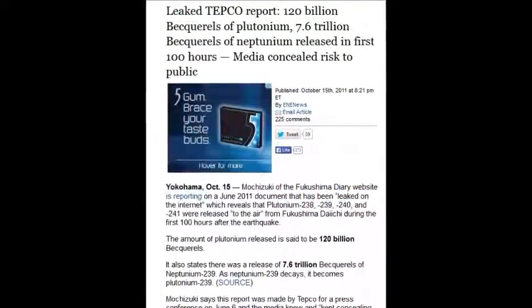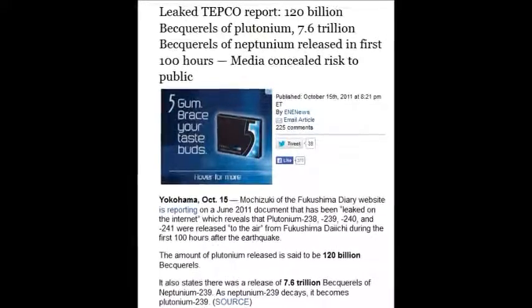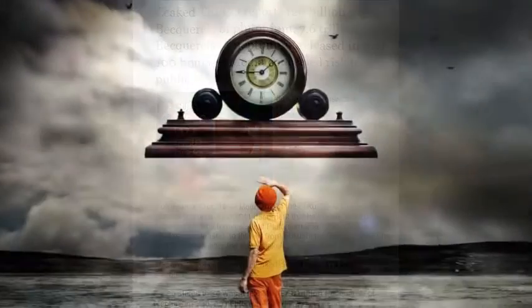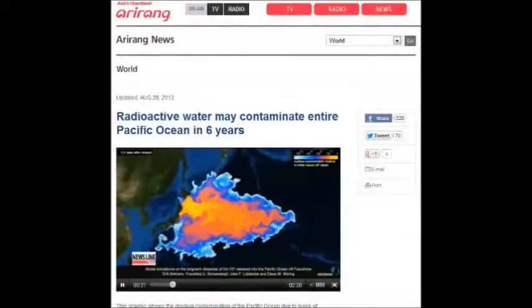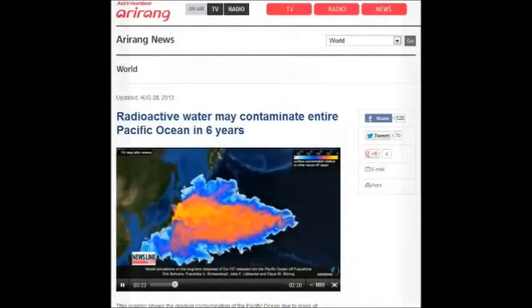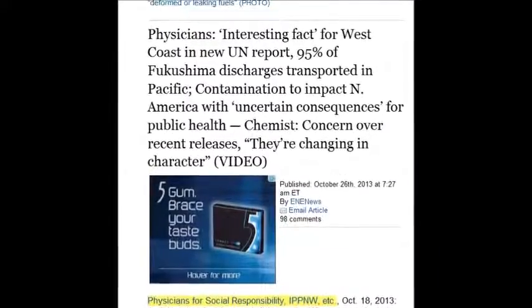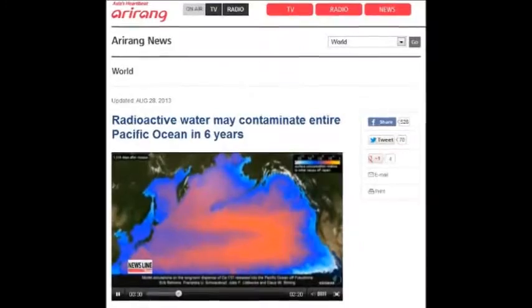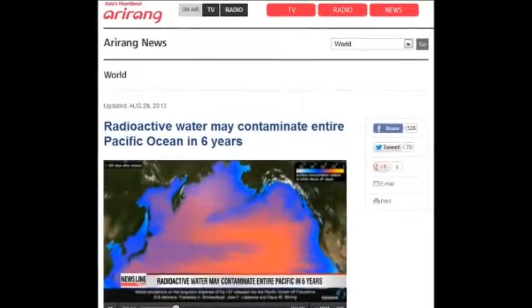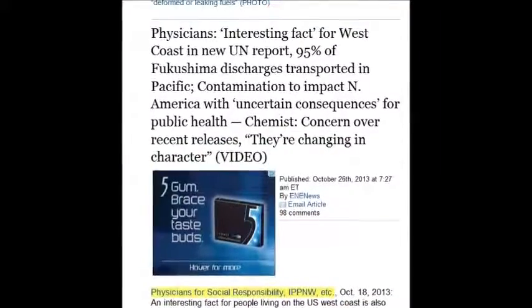Millions — billions of years. And 7.6 trillion becquerels of disintegrations per second every second every day — endless energy like a big battery of Neptunium — was released in the first hundred hours. A new UN report shows 95% of the Fukushima discharges are transported into the Pacific, and that contaminant is heading all the way to North America, meaning the ocean is filling up and heating up because it's putting out all this energy.